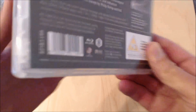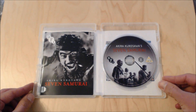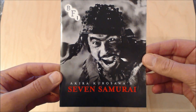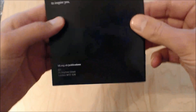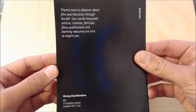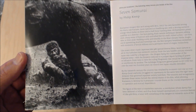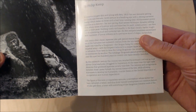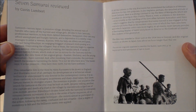Now I'm going to open this up and have a look inside. You can see the disc and the booklet. Looking at the booklet first — the front has a repeated image from the Blu-ray case cover, and the back has a quote from the British Film Institute. Inside there are some images throughout, and more interestingly there's writing about the film, which I read all the way through, plus a review from Gavin Lambert which is really interesting.